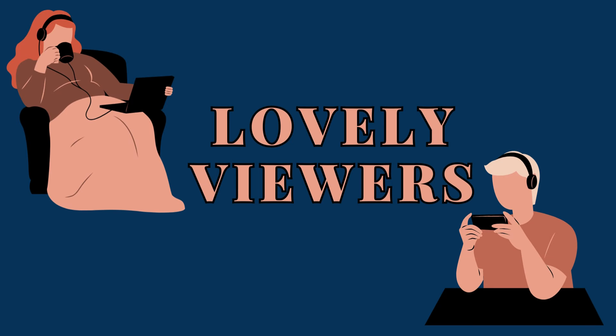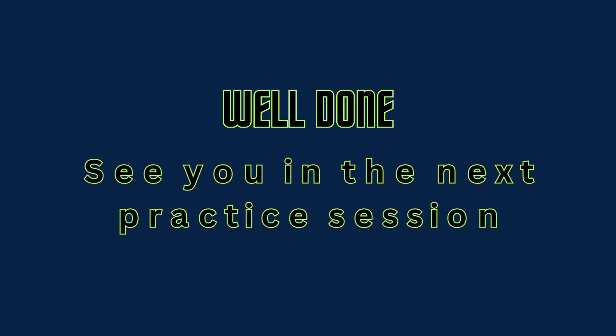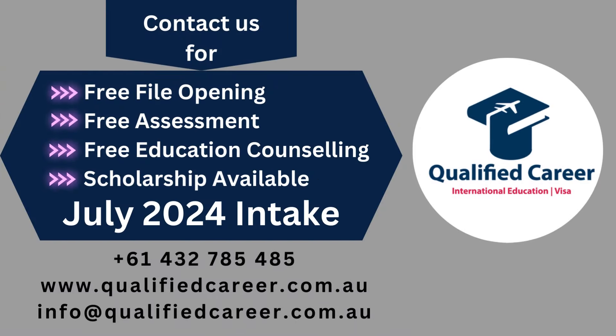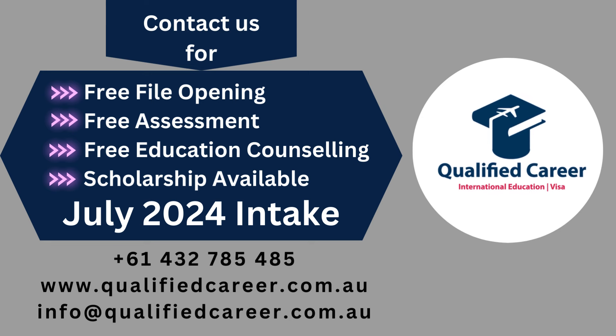Lovely viewers, we have a request for you. We need your support to take our channel to the next level. If you enjoy our content and want to see more, please consider hitting that subscribe button. Your subscription not only means the world to us, but also helps our community grow. Let's build something amazing together. Thank you for being part of the qualified career family.